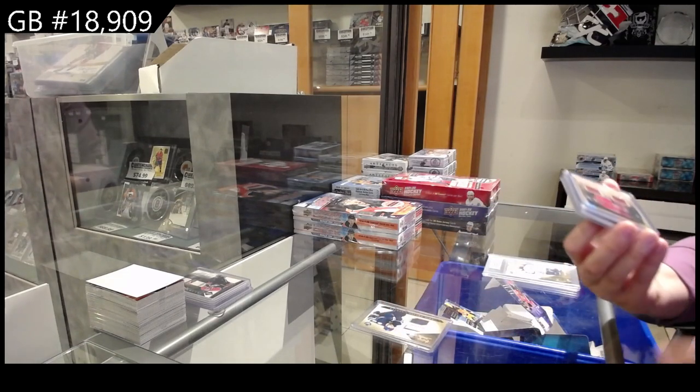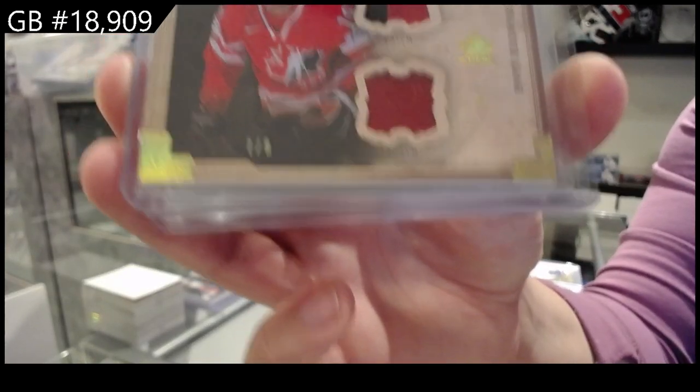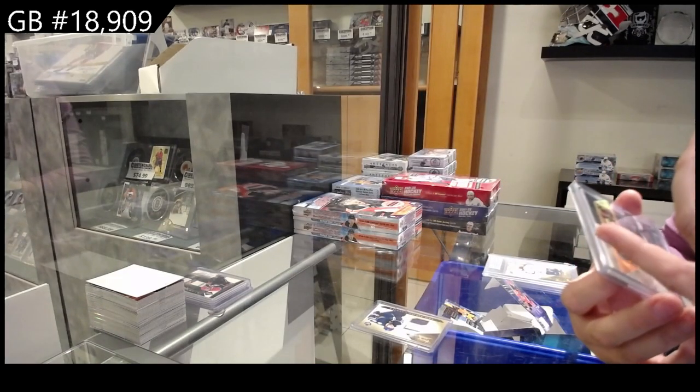Number 29 — Artifacts Dual Patch, Team Canada: Evander Kane. I will need to look up what team he played for at this time. I think this is 13-14. Damn, I remember good — 13-14 it is.